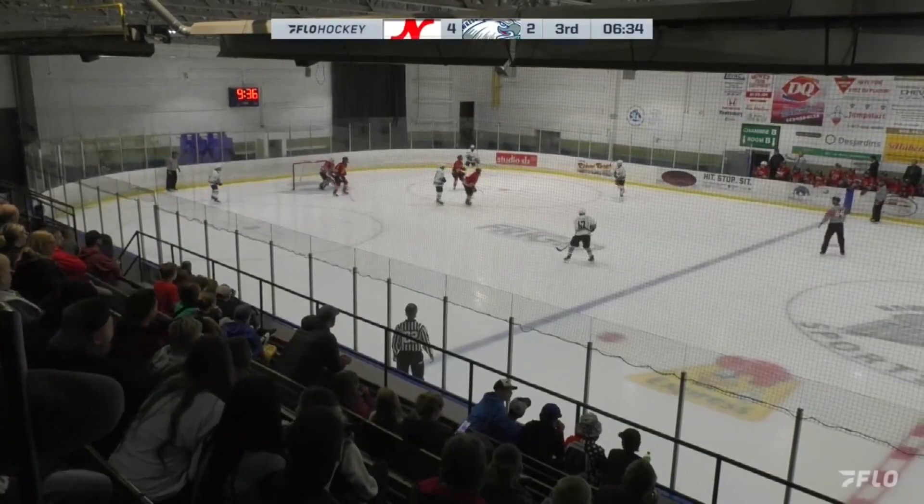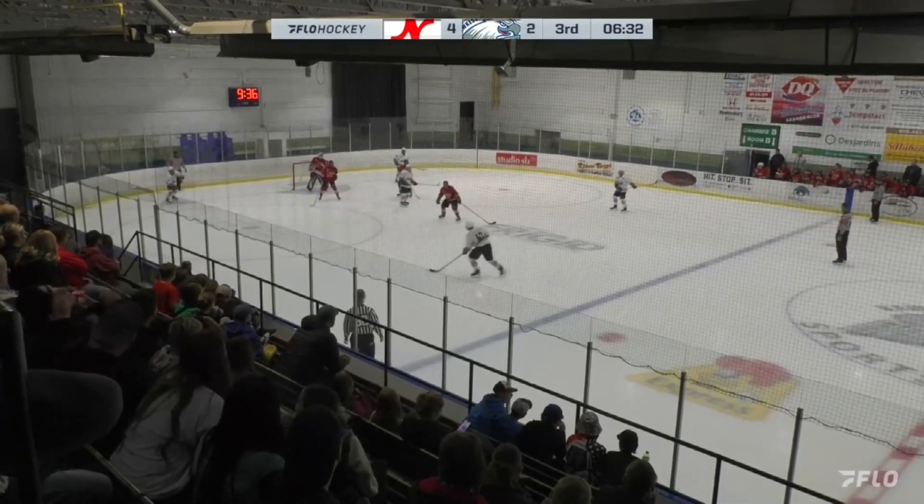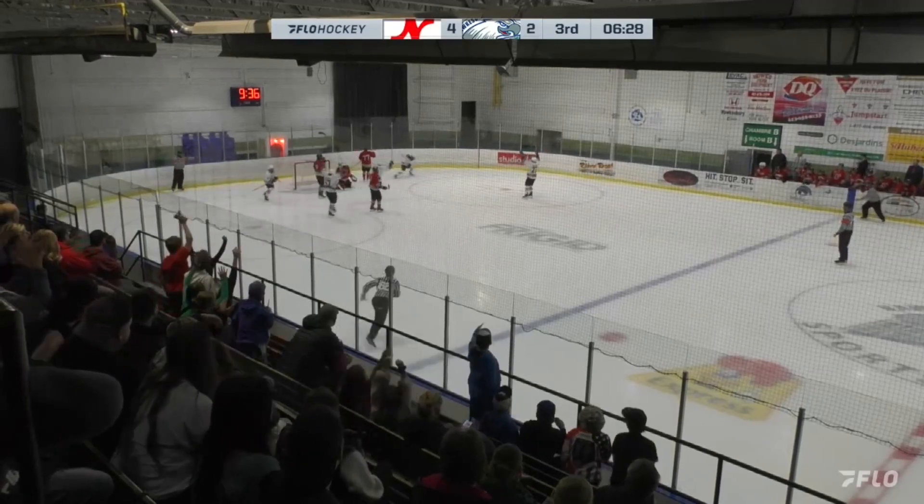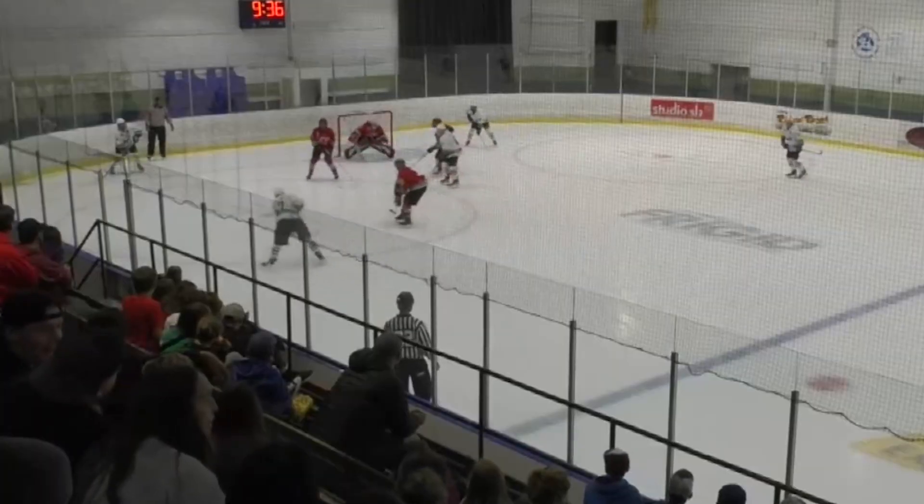Minville, back over to Jelena. Jelena to Taylor. Taylor looking towards the net — fires, in front — they score! Minville! And the Hawks are down by one.